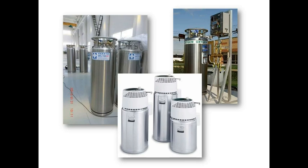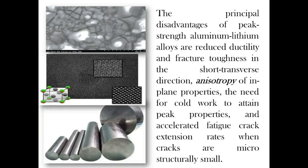As you can see, these are examples of cryogenic applications — the hydrogen and oxygen fuel tanks used in aerospace vehicles. The principal disadvantages of peak-strength aluminium-lithium alloys are reduced ductility and fracture toughness in the short transverse direction, anisotropy of in-plane properties, the need for cold work to attain peak properties, and accelerated fatigue crack extension rates when cracks are microstructurally small.